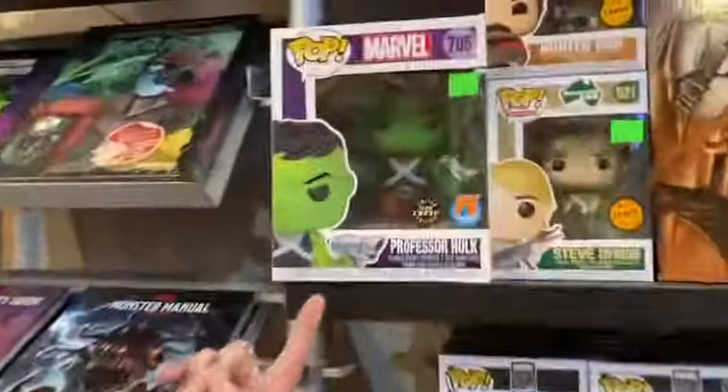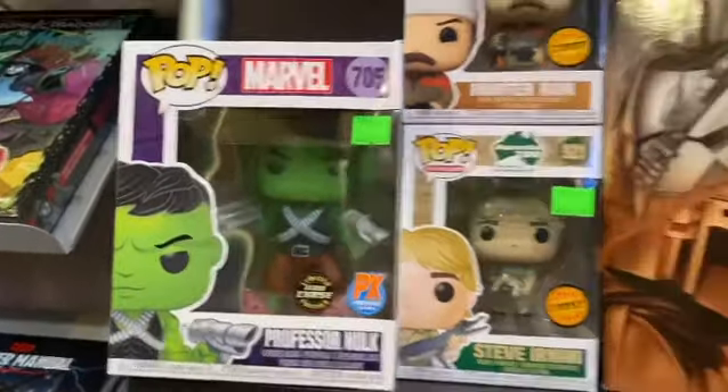And we even got Professor Hulk Chase, glow-in-the-dark version. Come get your big ol' pops.